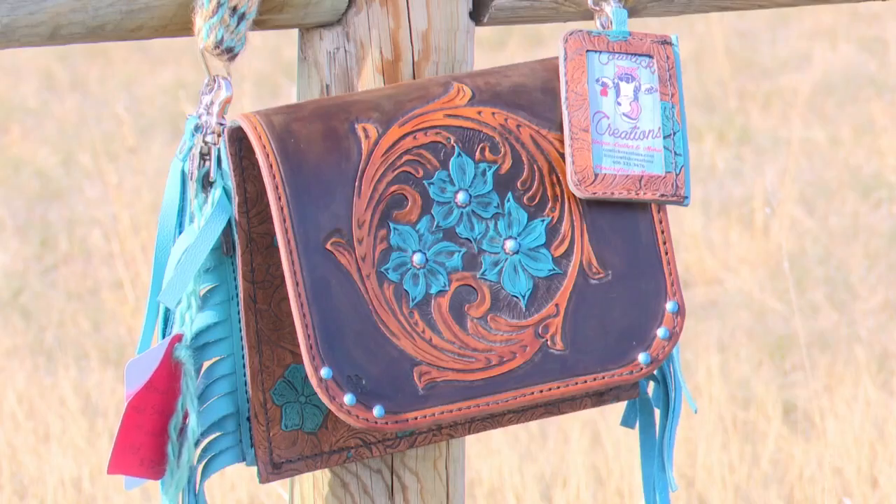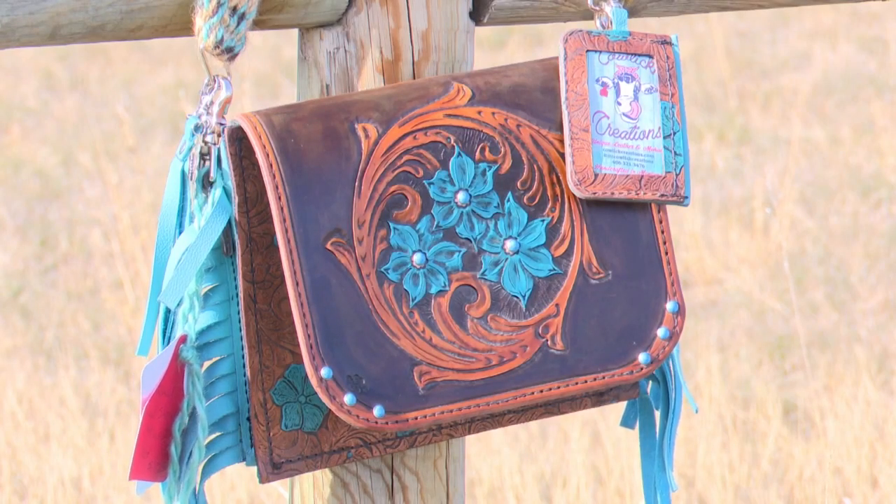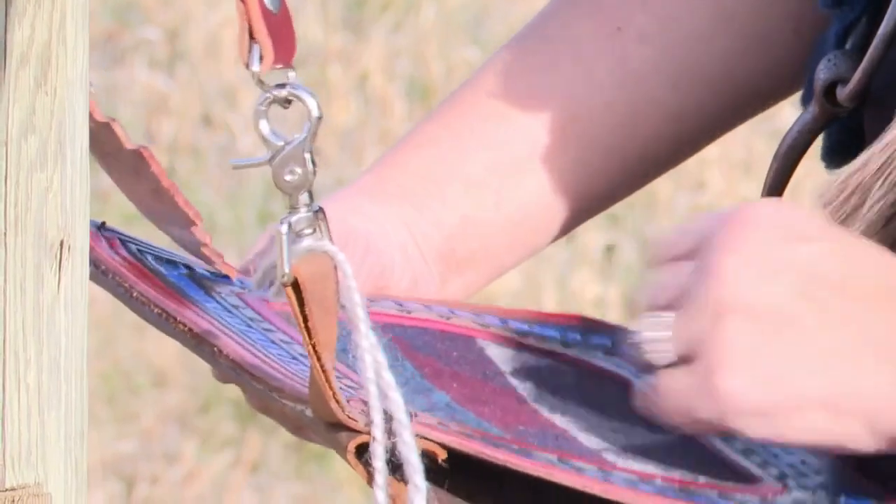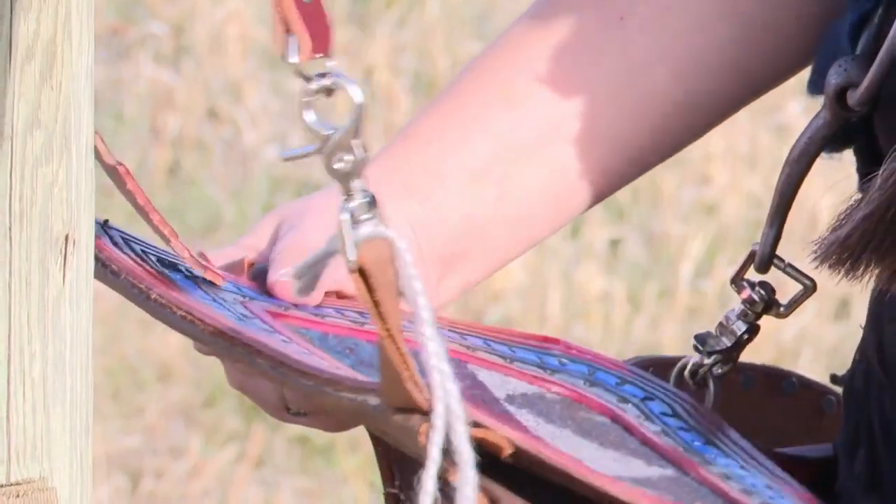It just gives me this broad canvas — anything that I think of that I want to try, I can just go for it. She's taken advantage of living in the Big Sky State, using Montana as inspiration. We live in Montana and it's gorgeous, so I kind of create things that feature my favorite things, which are the mountains, the wildlife, horses.